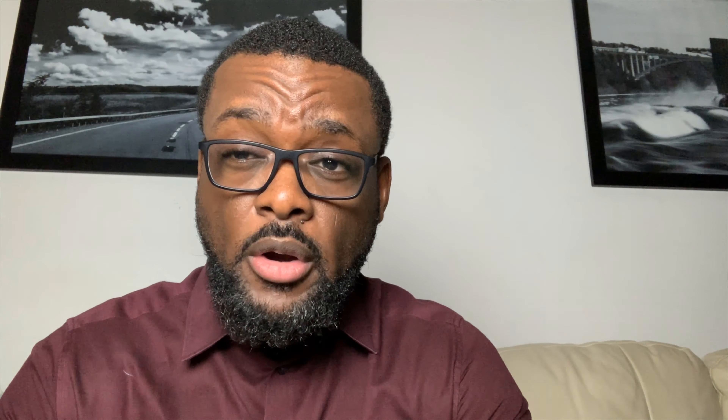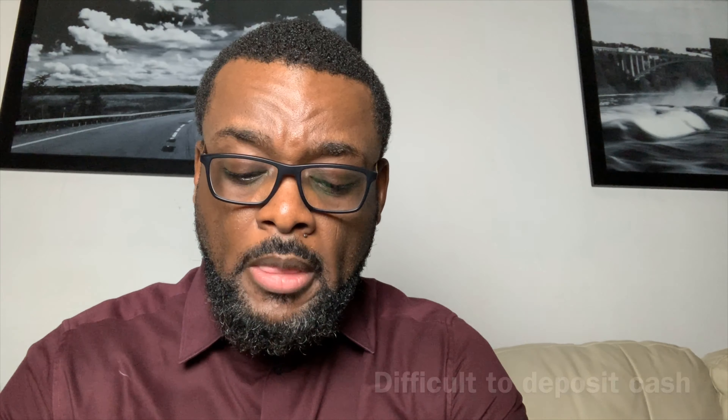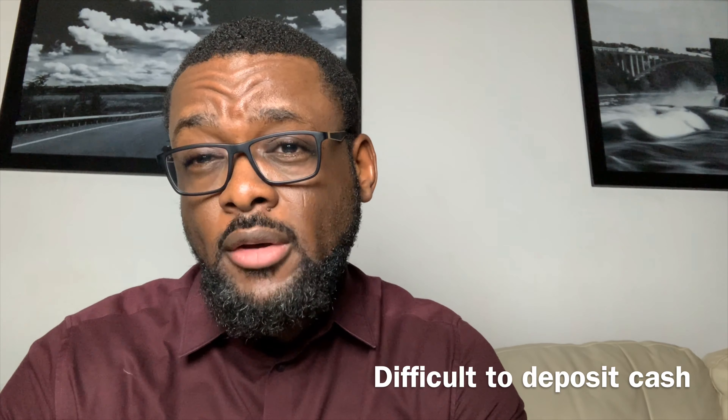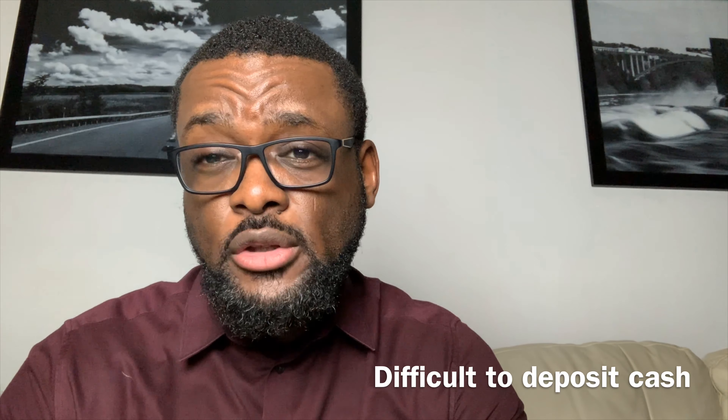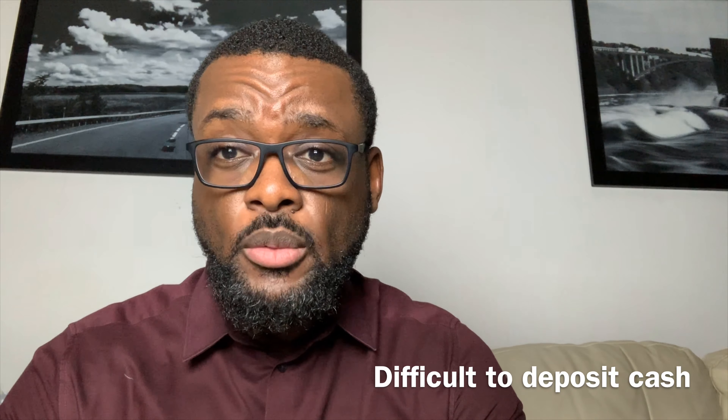The only downside to this account is that there is a hard inquiry pull on your credit. And as I mentioned earlier, it's kind of hard to find account locations to deposit. So most of your depositing is going to happen through bank to bank. In my case, I send money from my primary checking account to the Charles Schwab account.